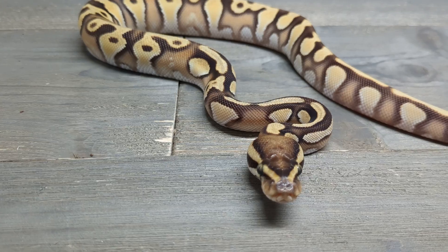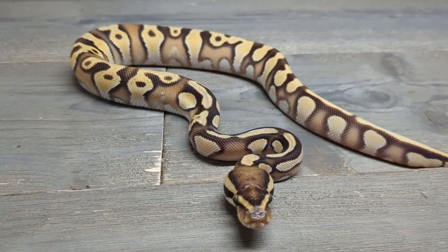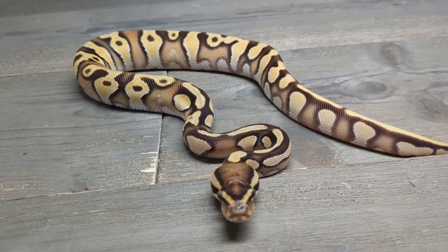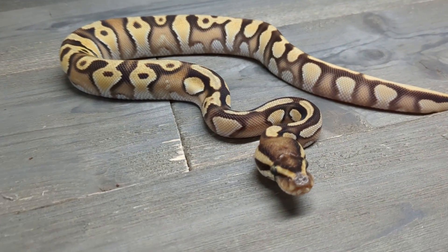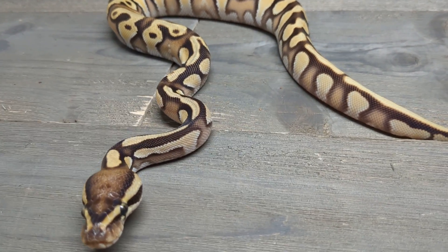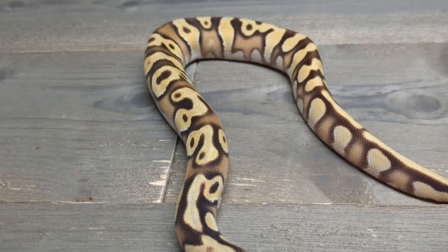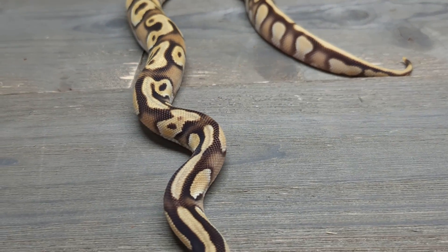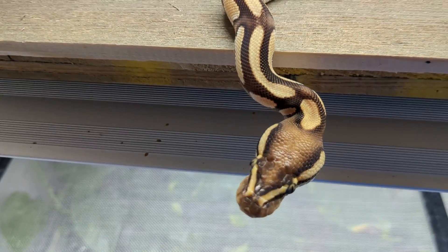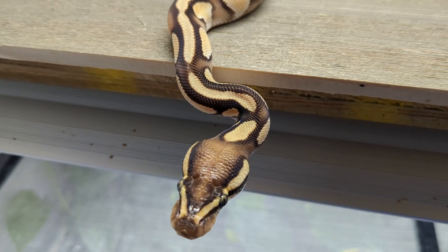And that is all, guys. That is my holdbacks from 2023. Let me know what you think, let me know what your favorites are. I hope you enjoyed — I always love doing this video each year, just showing off our hard work and some of these incredible little creatures. Thank you guys so much for watching. Have a wonderful Christmas break, those of you whose families have people in school. We will see you next time. Thank you so much for watching. Until next time, we are the Reptile Barn.